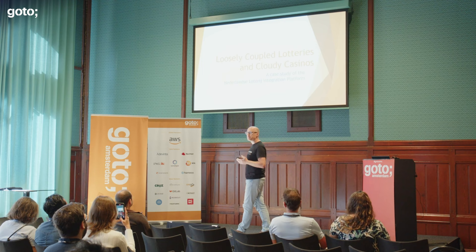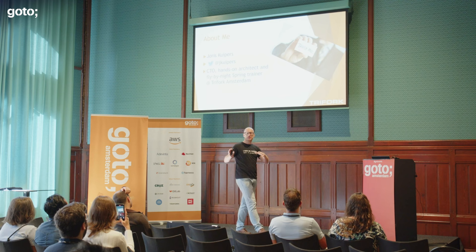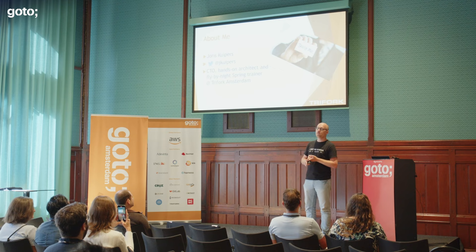My name is Jules Kuipers. You can find my Twitter handle here for those of you on Twitter. As Adele mentioned, I'm the CTO of Trifork Amsterdam. Fortunately, that is not a full-time management job, so I'm also still a hands-on architect. I architect systems, help build and implement them, and do trainings. I have a background in Spring. Today I'm going to talk about this integration platform that we've provided.